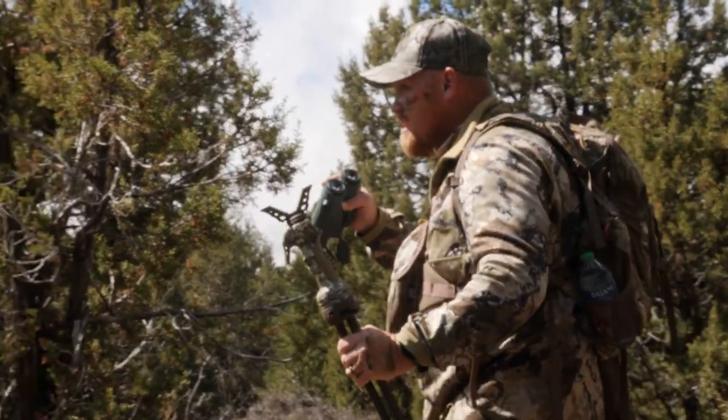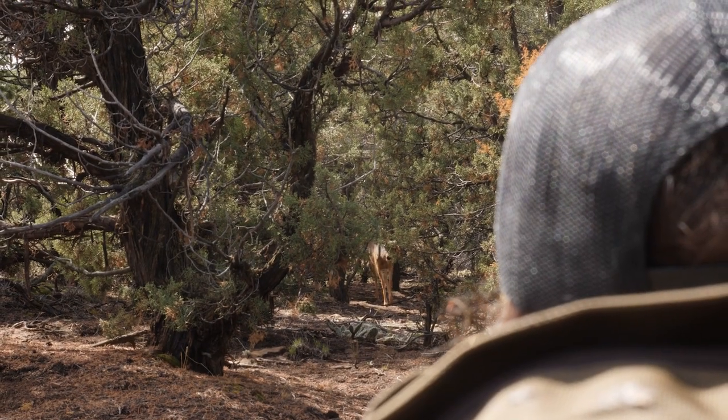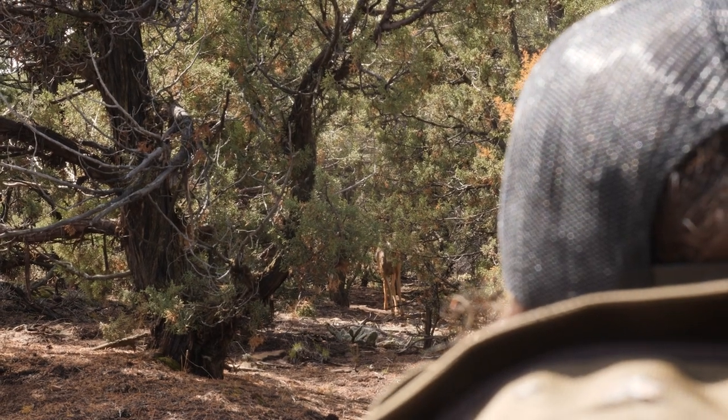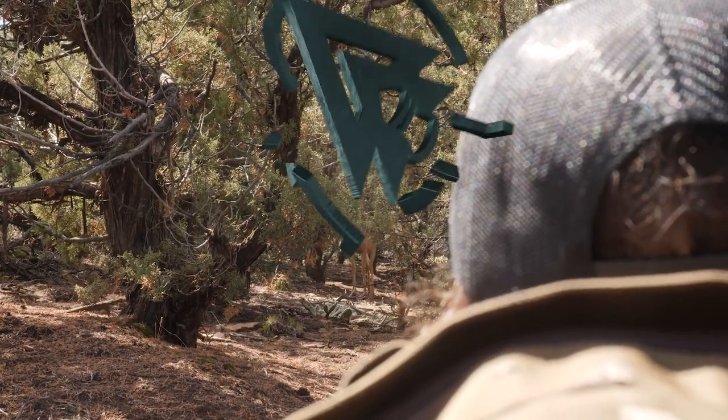Getting closer and closer, I can see his horns through the trees. And then all of a sudden I hear a doe. When they get upset and don't like something, they'll stomp that foot. And if you're a hunter, you know exactly what I'm talking about — it's like an alarm going off for the rest of the deer. Stay prepared.